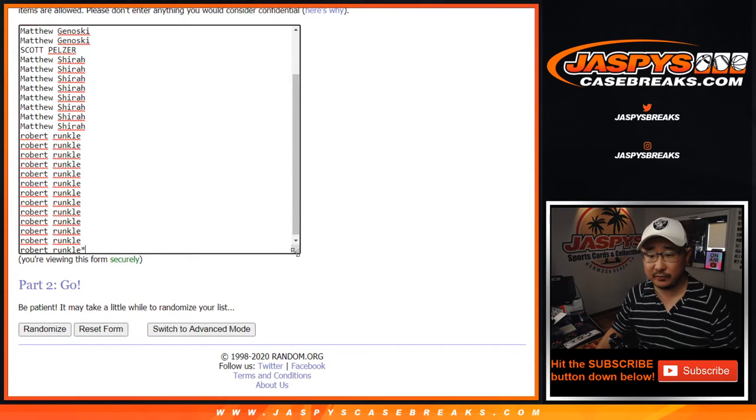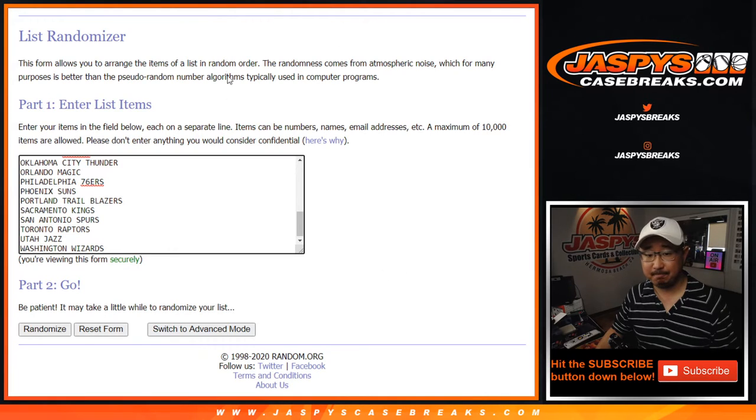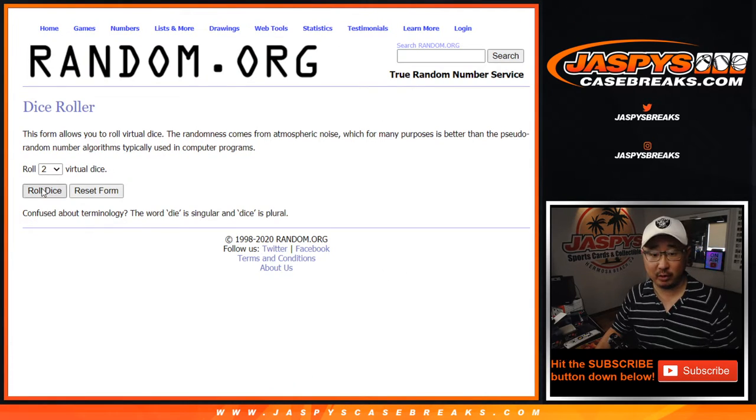Big thanks to all of these folks right here — Matthew, Robert — they're going big on this. All the teams are in. Let's roll it. Let's randomize it.